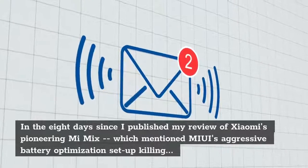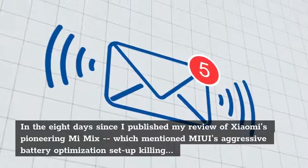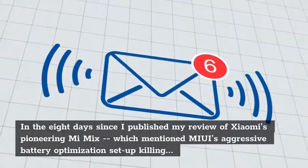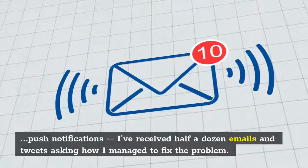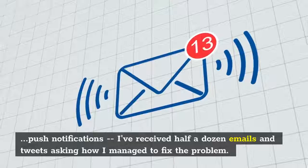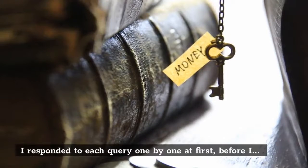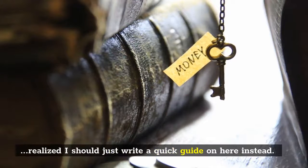In the 8 days since I published my review of Xiaomi's pioneering Mi Mix, which mentioned MIUI's aggressive battery optimization setup killing push notifications, I've received half a dozen emails and tweets asking how I managed to fix the problem. I responded to each query one by one at first, before I realized I should just write a quick guide on here instead.